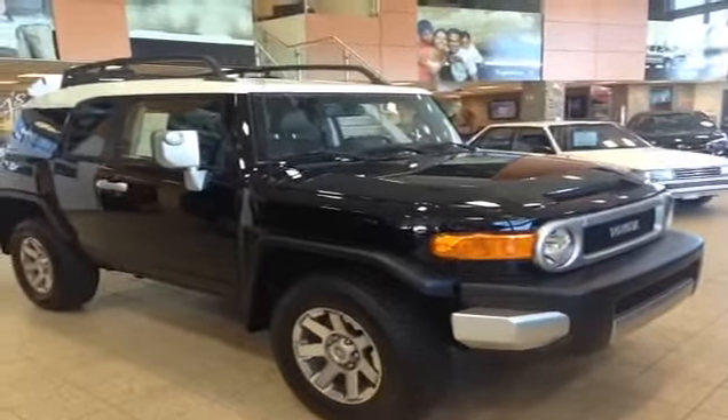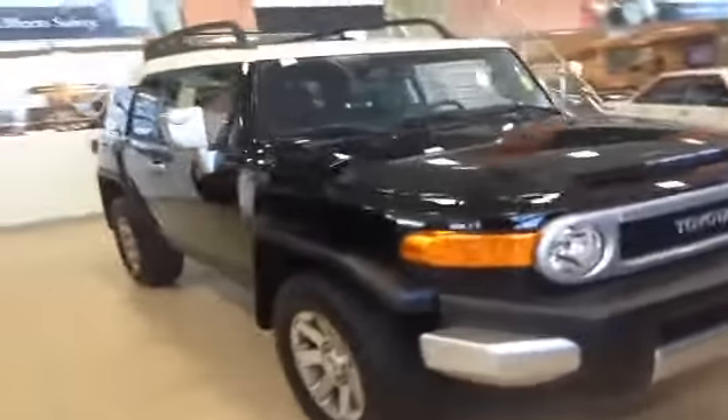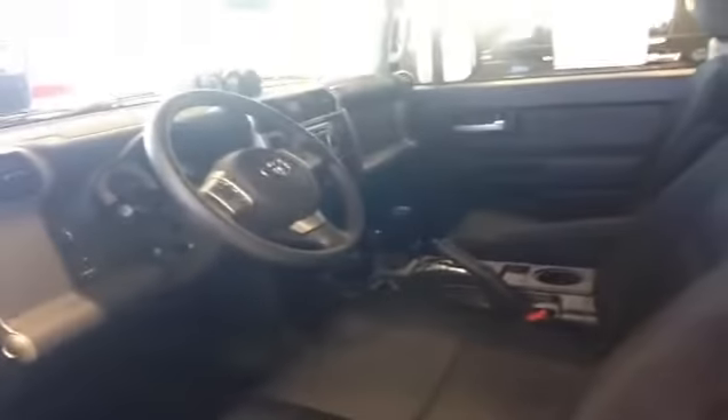My name is Jade from Charles Glen Toyota in Calgary's Northwest Auto Mall, and here we have a 2014 FJ Cruiser. It has a black exterior with a black interior, an automatic transmission, as well as the off-road package.